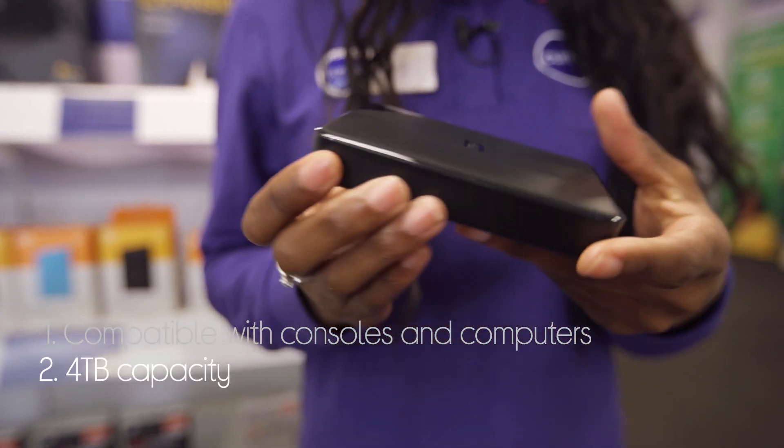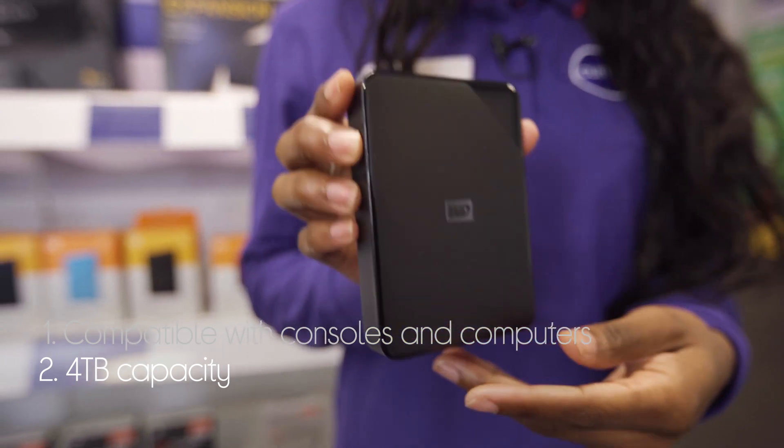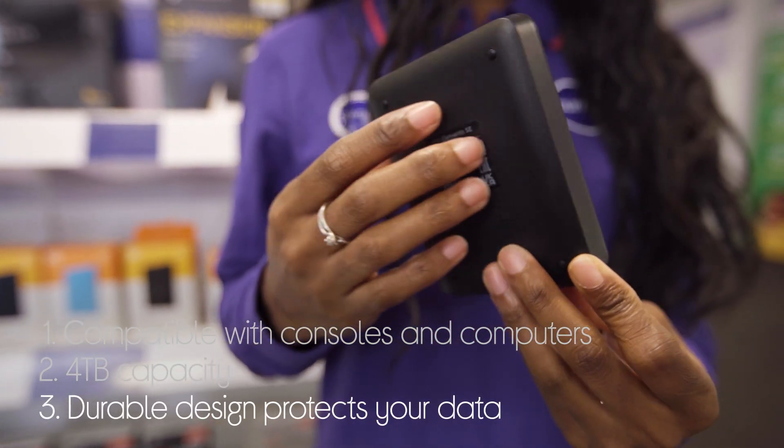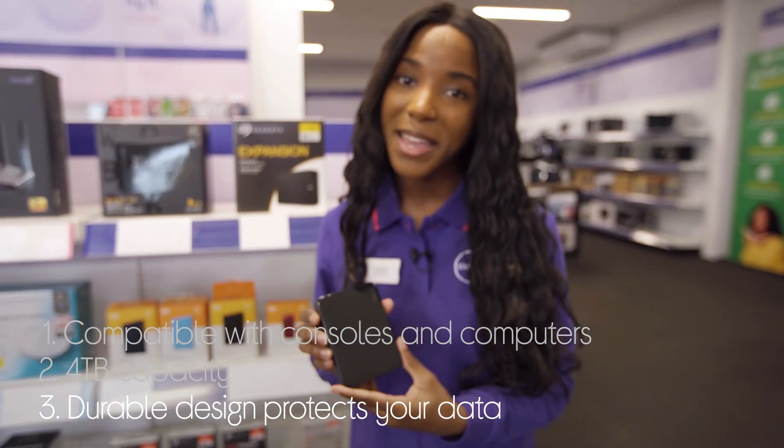You have loads of storage space despite its compact size, with a 4TB capacity, and it protects your data with its durable shock-tolerant exterior design that's made to last.